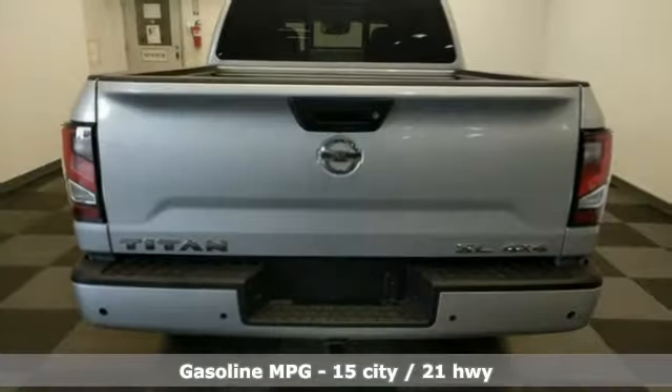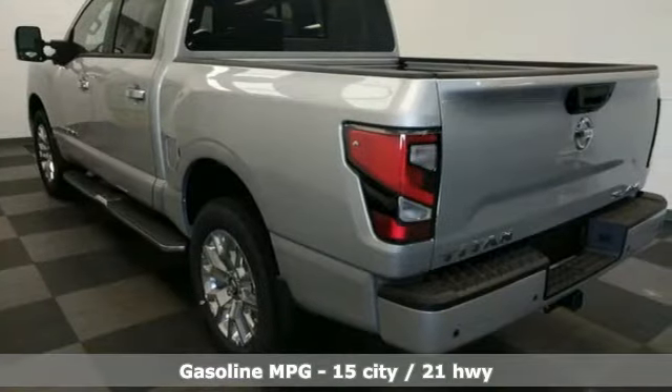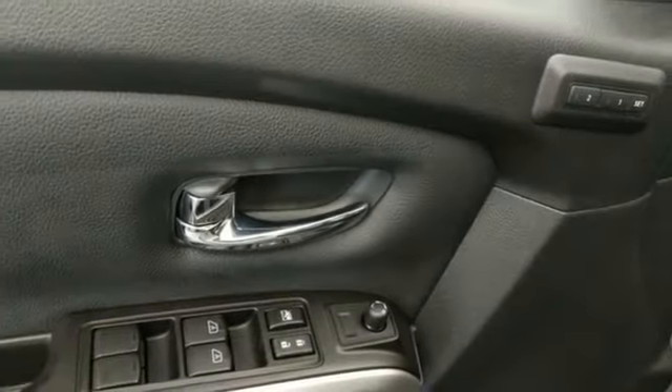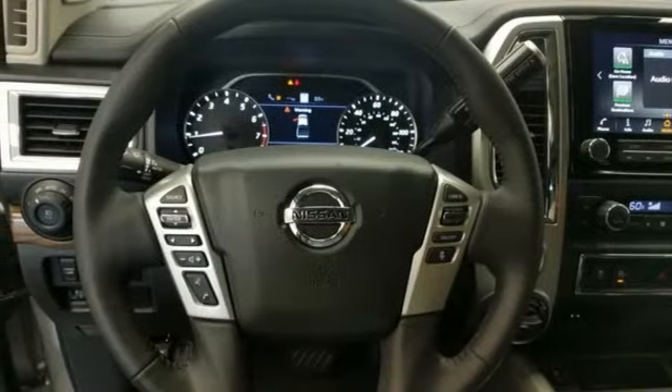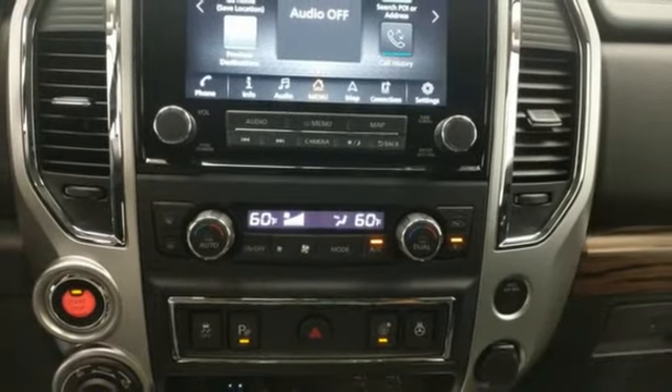V8 engine, four-wheel drive, driver selectable mode, trailer hitch receiver, integrated navigation system with voice activation, Wi-Fi hotspot, front heated leather bucket seats, active grille shutters, electronic shift on the fly, auto-dimming rearview mirror, and automatic transmission.